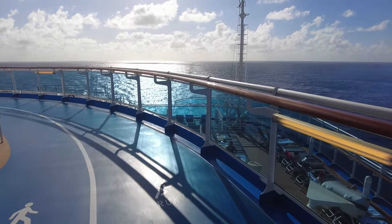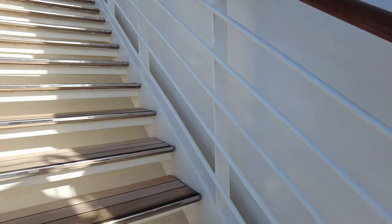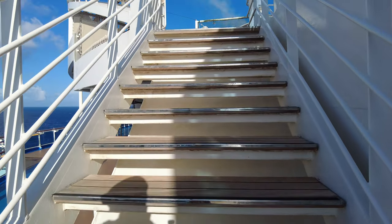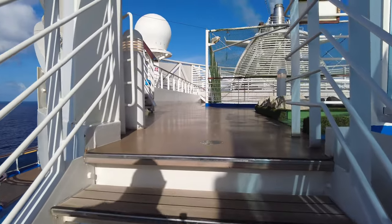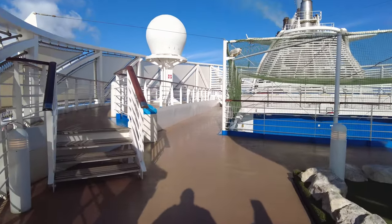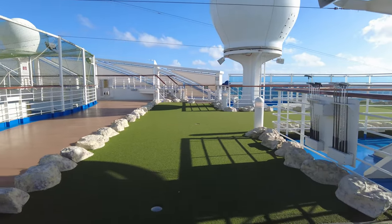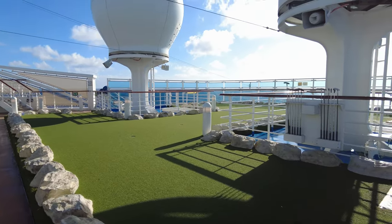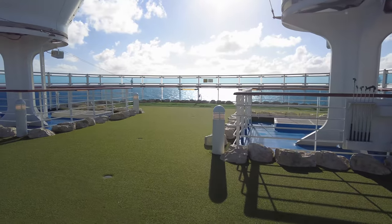As we go up to Deck 19, which is the Sky Deck, I want to explain a little more about Princess, because a lot of people don't really understand where Princess falls within cruise lines. Princess is owned by the Carnival Corporation and is probably best compared to Celebrity Cruise Lines. While there are plenty of activities for children, it's not going to be quite the same as Norwegian or Royal Caribbean — there's no rock climbing walls, no water slides, no wave runners.